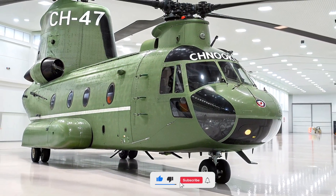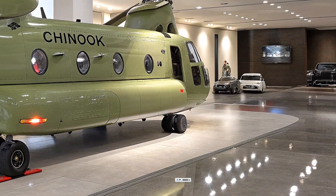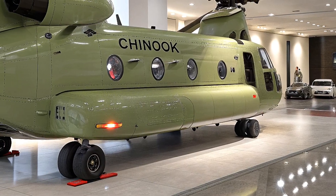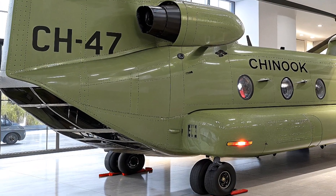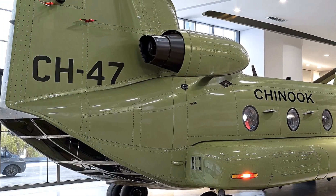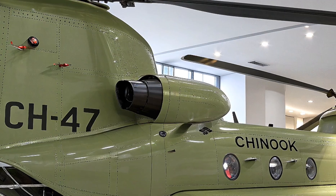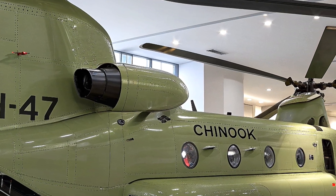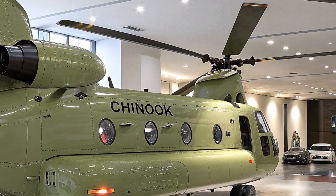Hey everyone, welcome back to Life on Wheels. Today we're diving into the skies to talk about the incredible Boeing CH-47 Chinook — specifically the 2026 CH-47F Block 2, the latest evolution of this legendary heavy-lift helicopter. If you're into massive machines that dominate the battlefield and beyond, stick around, because this beast is a game changer.